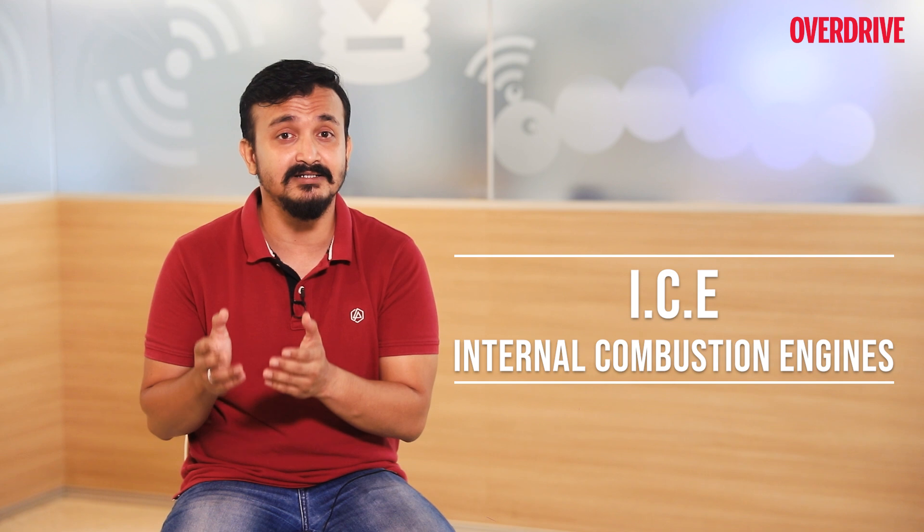ICE, or internal combustion engines, are the engines which run on fossil fuels like petrol or diesel. Now further down there are variations to the ICE engine. Generally, engines are differentiated on the basis of their configuration.